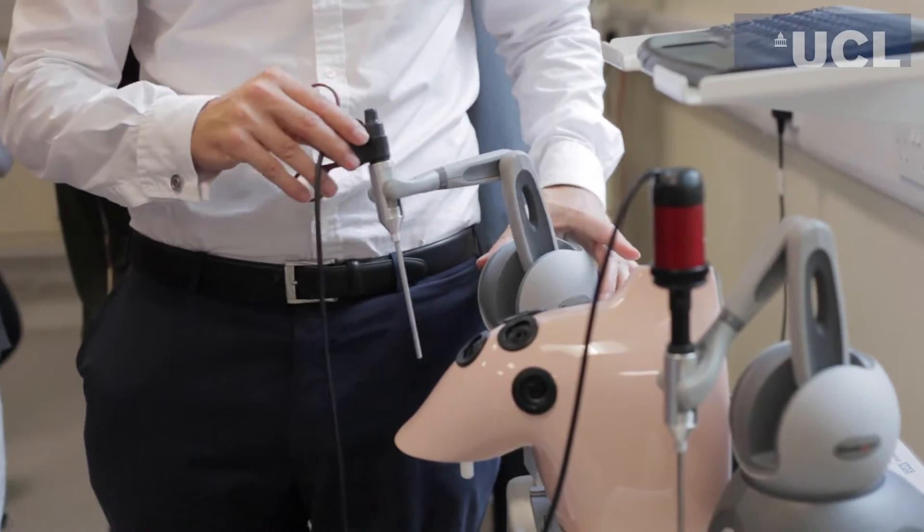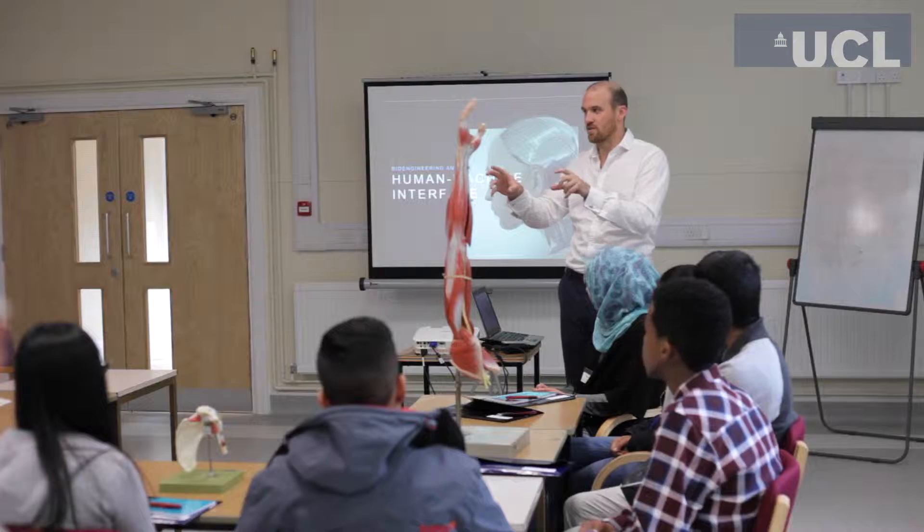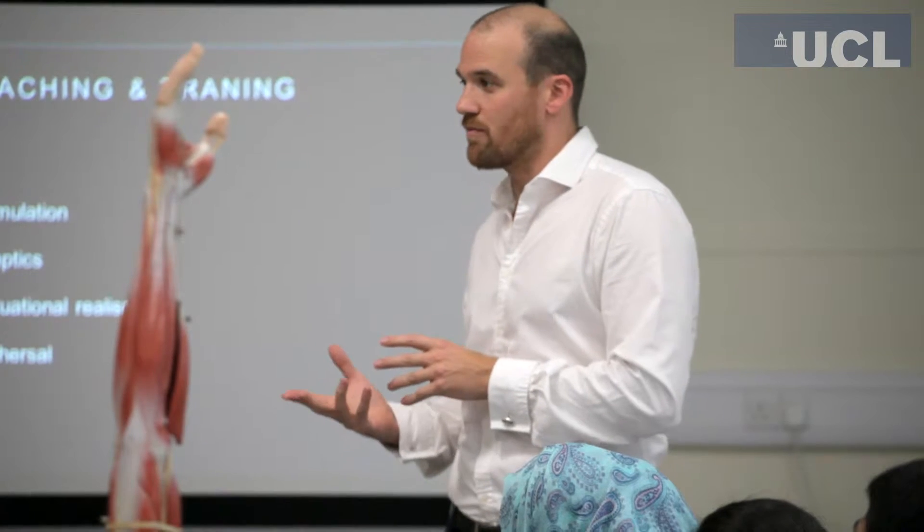Today we've got 11 sixth-form students who are here to experience the interface between engineering, surgery, and healthcare — to look at the ways that we've developed bioengineering for reasons of education and for reasons of healthcare.